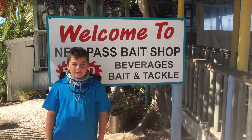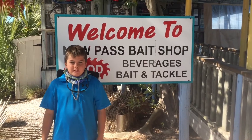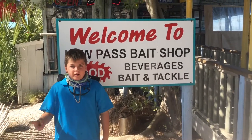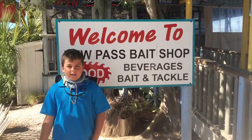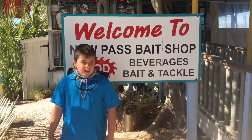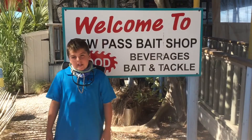So hey guys, another episode of Fletcher Fishing 101. Right now we're in beautiful Sarasota, Florida. We're out on New Pass. It's a bait shop in Negril. This is perfect if you want to come out here and just have a little picnic. And we're gonna do some fishing — we're going to get some shrimp, and that's really it. So we're just gonna try and catch some fish hopefully.